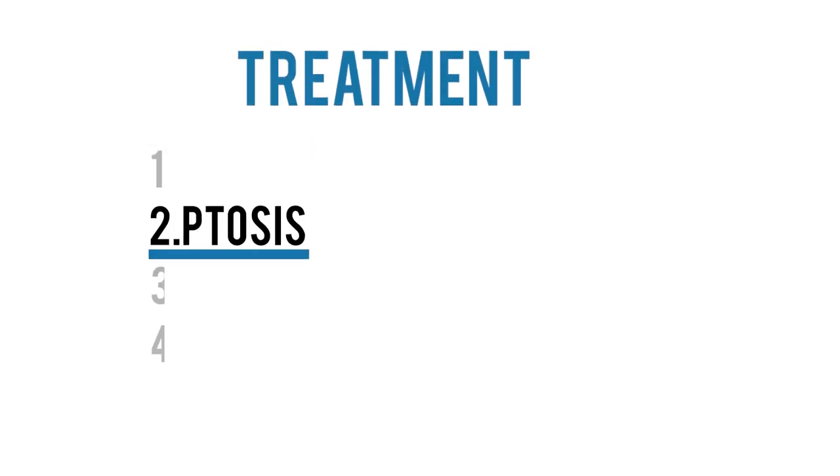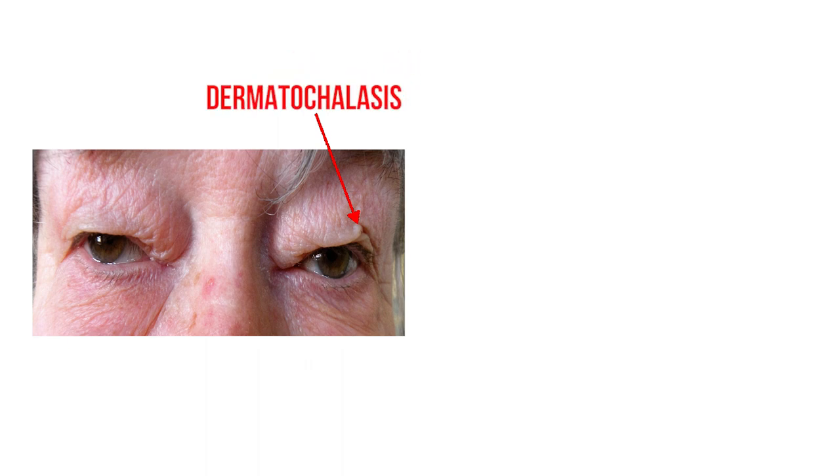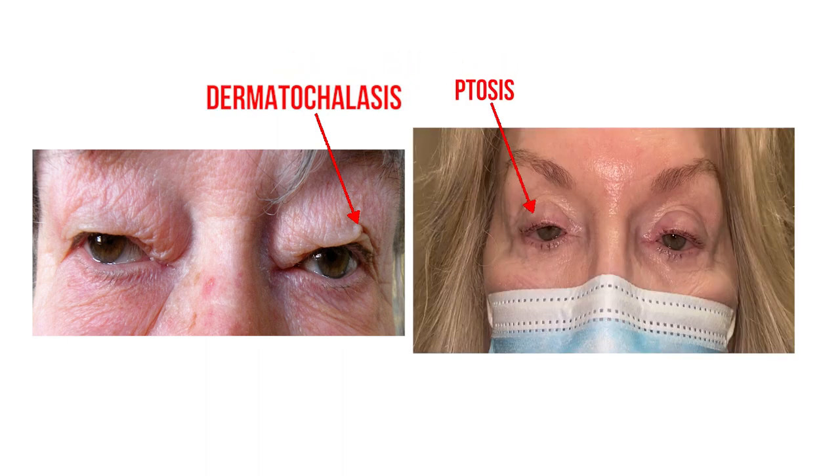The next treatment is ptosis repair. When patients present with sagging hooded eyelid skin, it's critical to also evaluate for underlying ptosis, since those are two separate problems requiring different surgical approaches. Dermatochalasis is caused by excess sagging skin, while ptosis is caused by weakness in the muscle and tissue holding the eyelid up. Dermatochalasis is treated with blepharoplasty, but ptosis requires a different technique. For mild to moderate ptosis, we use an internal approach — flipping the eyelid to access posterior structures and tighten the muscle tendons — which can lift the eyelid up to about three millimeters with no visible scar.